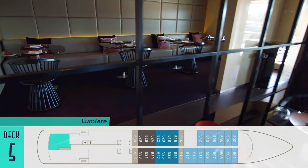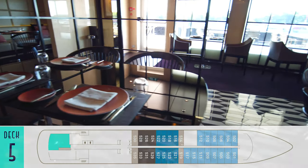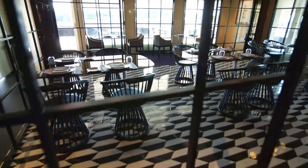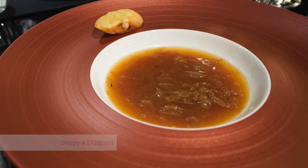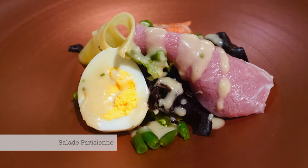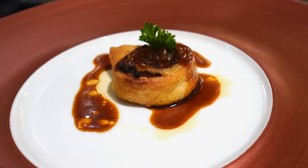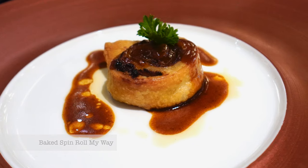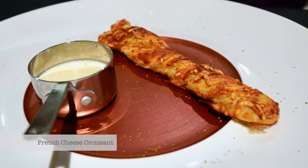On the opposite side is Lumiere, another complimentary restaurant on board, but requiring advance reservations. Before enjoying eight-course set menus with choice of entrée and dessert, patrons partake in a starter of champagne and caviar, then an amuse-bouche is first followed by the delicious likes of French onion soup, a Parisian salad, even more caviar, savory pastries, a palate-cleansing sorbet, tender duck entrée, and an awesome French cheese croissant to finish.